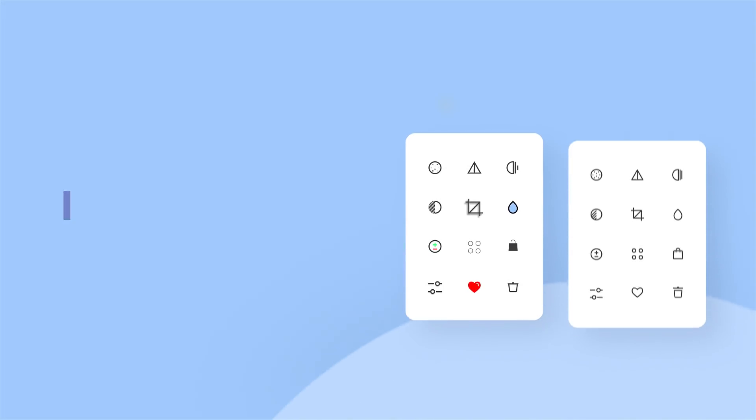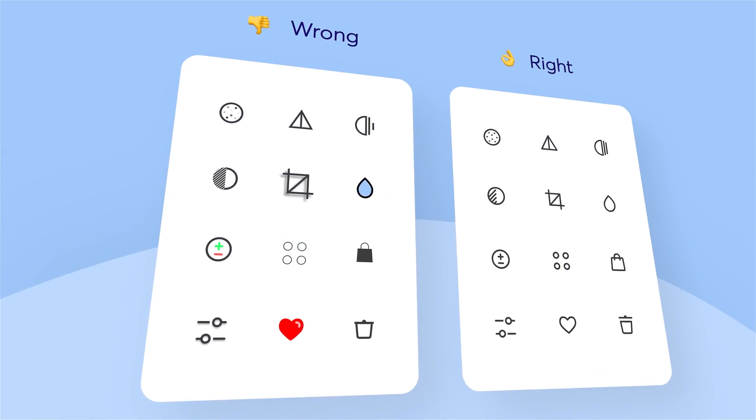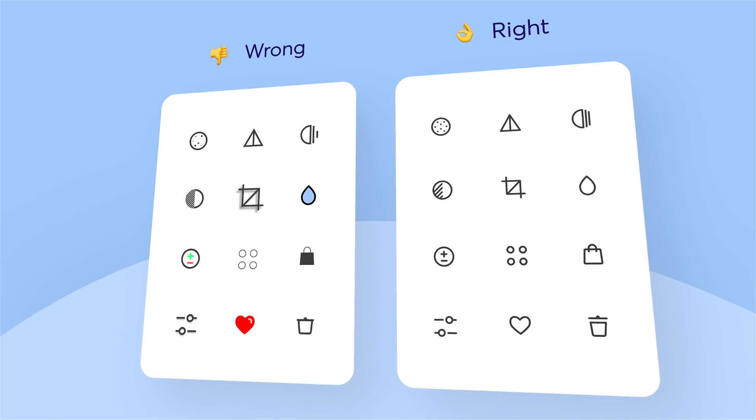Unified pictogram style: Few know that in 2009, Cuberto specialized exclusively in icon design. We drew icons for applications, gift icons for social networks, icon sets for various graphic editors, trading platforms, hosting companies, and much more. Now we are drawing icons as part of various interfaces, and this is only a small part of the total amount of work.